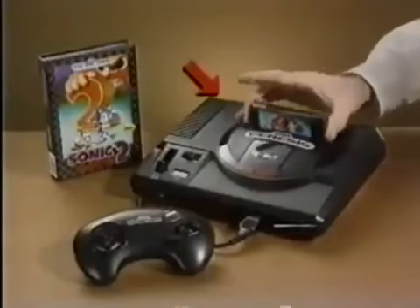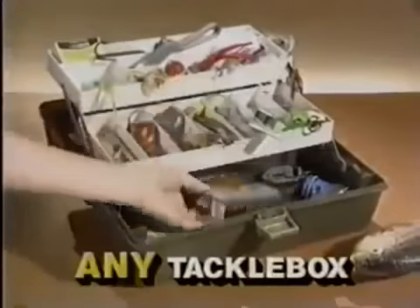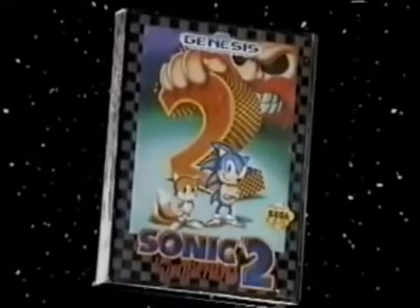But wait — you can play it too! This free Sonic 2 is a $54.99 value. You get two Sonics for the price of one. Sonic 2 fits easily into any tackle box. Made from a space-age polymer plastic for years of family fun. And pets love it too.